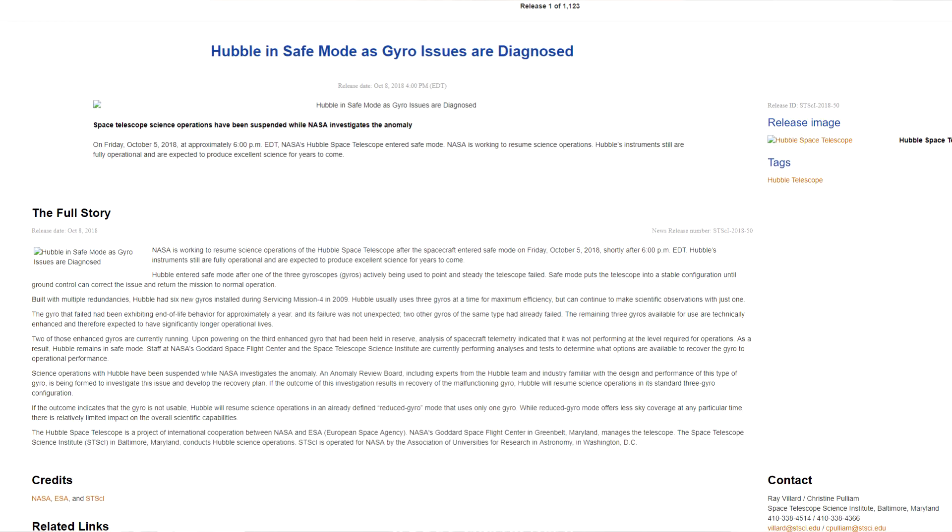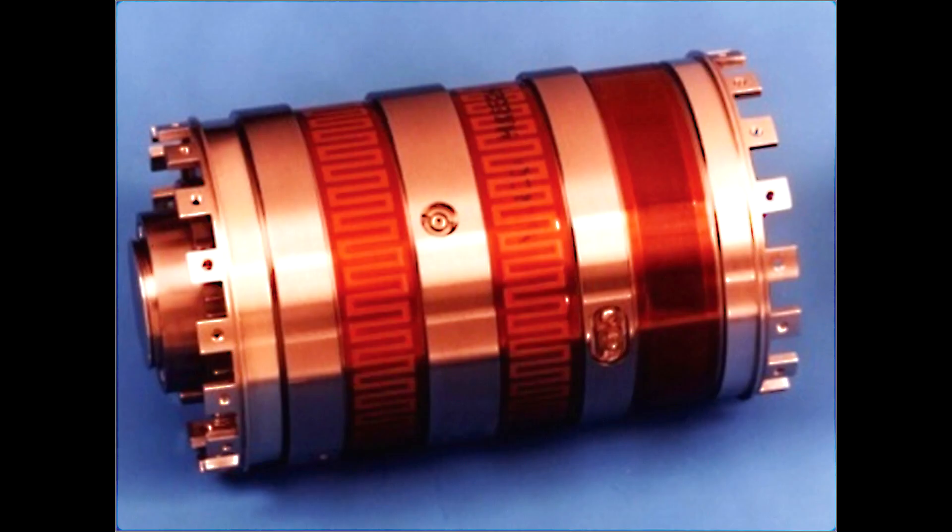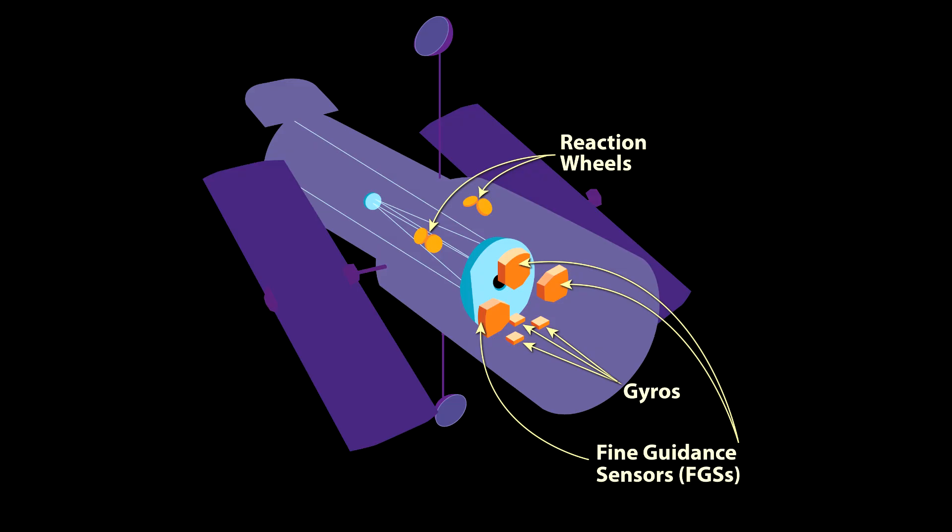It entered safe mode because one of three gyroscopes failed, and then when they tried to bring up another gyroscope, they unfortunately found that it wasn't generating the quality of data that they would need. Gyroscopes are used to sense the rate of rotation of the spacecraft, and they're a core part of the system that controls the pointing of the telescope. Accurate pointing is pretty important because it has to stay pointed at the same object with very high precision for about half an hour to correctly expose some of the instruments.